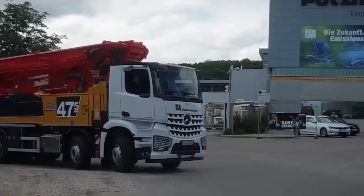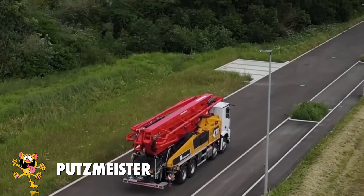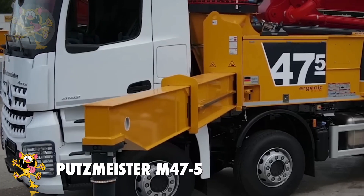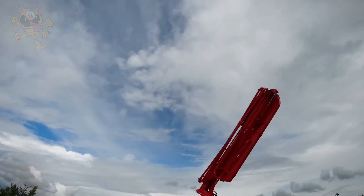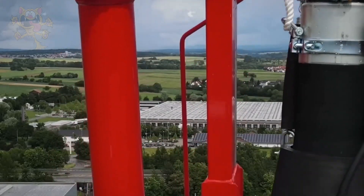Number 9: the Putzmeister M47-5. You may have worked out by now that the dash-5 in the name refers to the five sections of its telescopic arm. This truck is built in Germany and its equipment is installed on the chassis of a Mercedes-Benz RX 4142 truck.